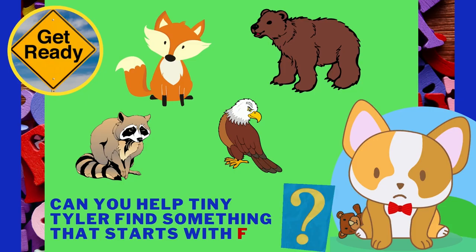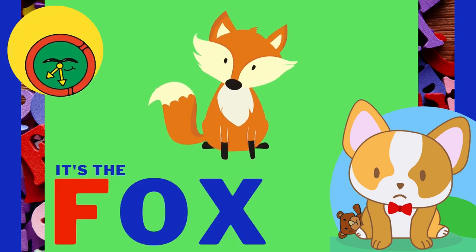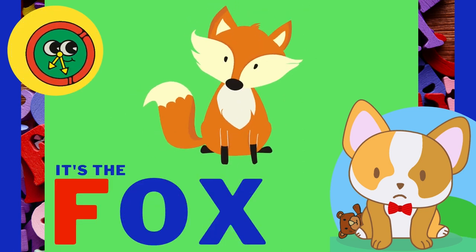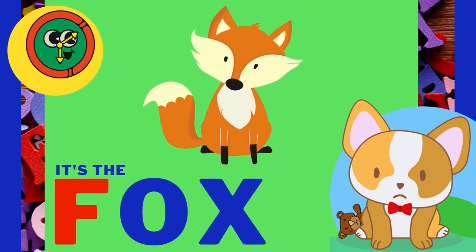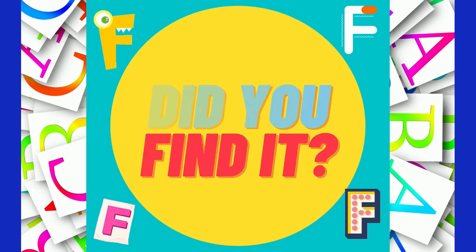I love playing! Do you? Can you help Tiny Tyler find something that starts with the letter F? One of these animals does! Keep looking! It's the fox! F, F, fox! You are so good at this game!